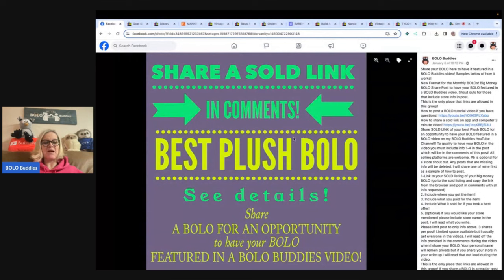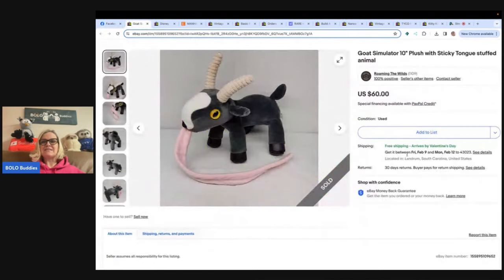Come check it out. I'm not sure when this will post, so best March might be up by the time this posts. Let's start with the first one here: a Goat Simulator 10-inch plush with a sticky tongue, stuffed animal. Have you ever seen such a thing?